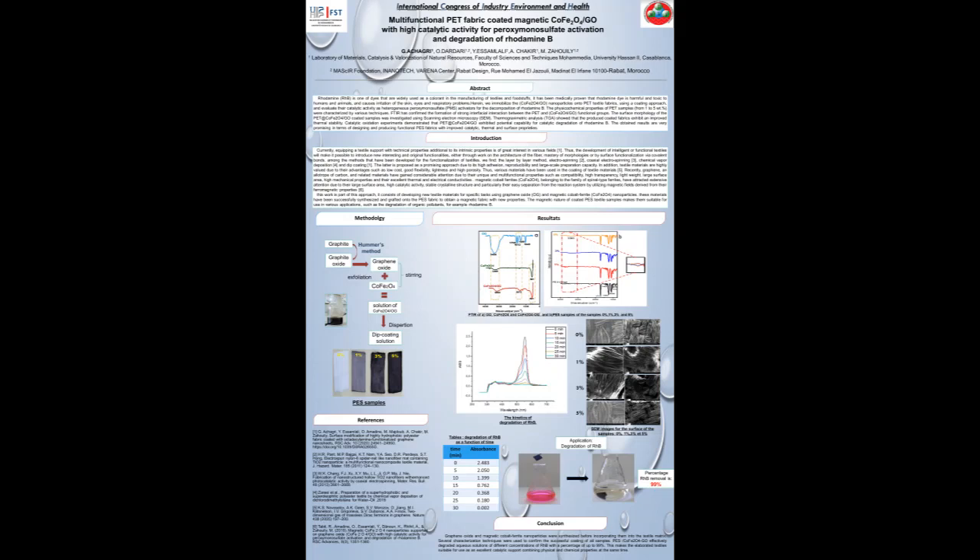The application that we already tried in our laboratory is the degradation of Rhodamine B using peroxymonosulfate, where our textiles were used as a catalytic support for the reaction. The catalytic oxidation experiments demonstrated that our textiles exhibited potential capability for catalytic degradation of Rhodamine B in different concentrations, with a percentage up to 99%. This makes the elaborated textiles suitable for use as an excellent catalytic support combining physical and chemical properties.